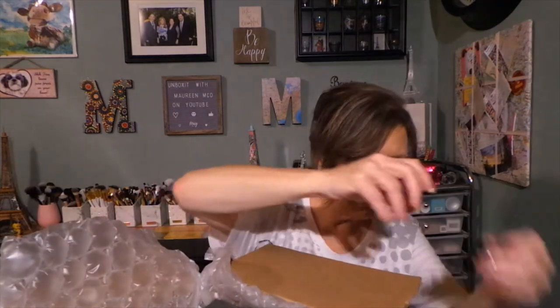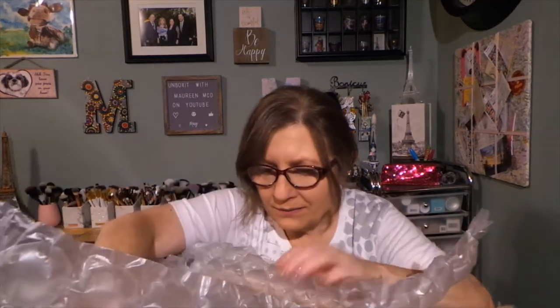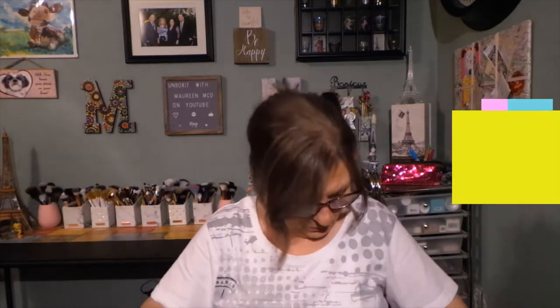I have not even looked in here yet. Let me put some goodies on top, I'll take those out, just open the box. Okay, try and get it out so you guys can see. Let me just get this on the floor.